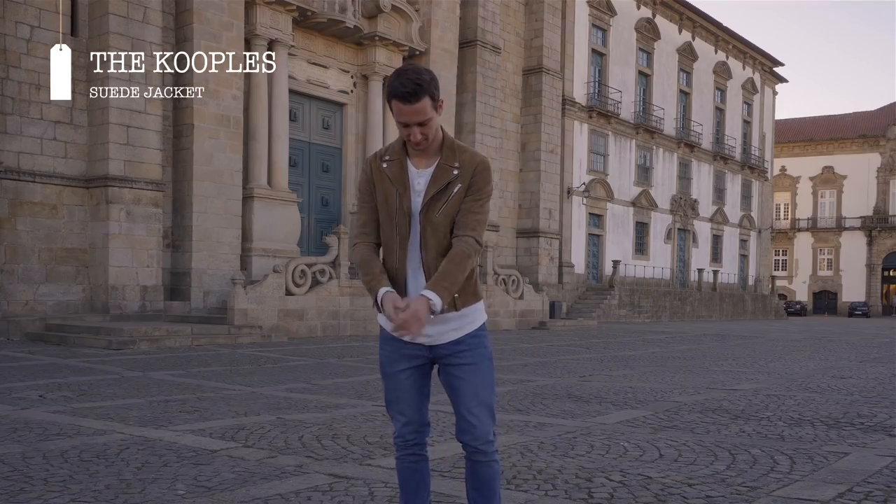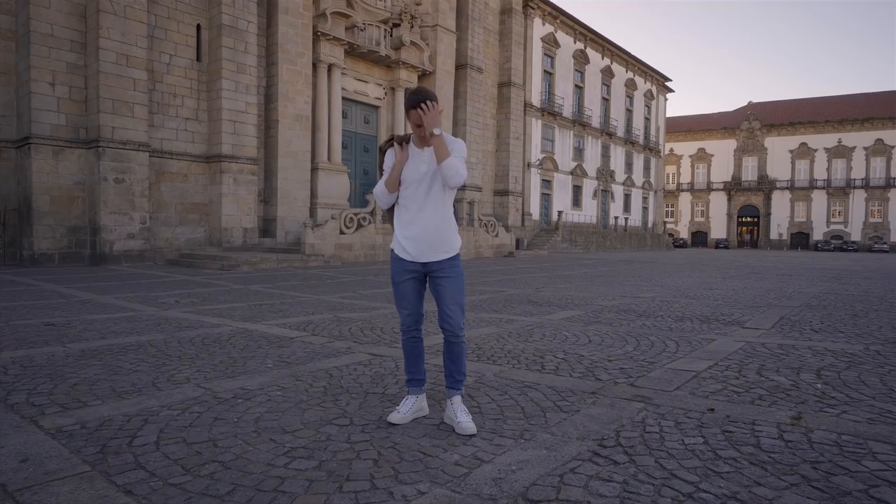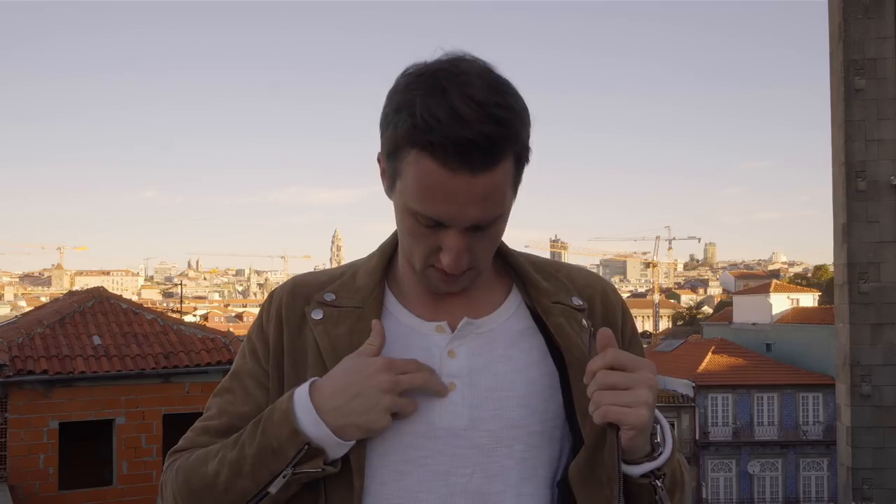Let's start with look number one — we're starting off casual because yes, I am a tourist in the city. Right now I'm standing in front of the Sé Cathedral here in Porto and it's absolutely beautiful. It's also early in the morning and it's a little cold, so when you pack, get something that's a jacket because in the morning and at night it might get cold. This jacket's from the Coupe — it's a suede jacket and it's absolutely beautiful. Underneath I'm wearing my Abercrombie long-sleeve Henley in an off-white color.